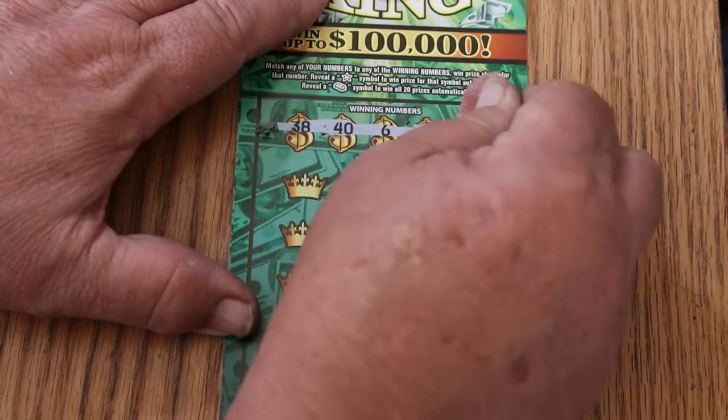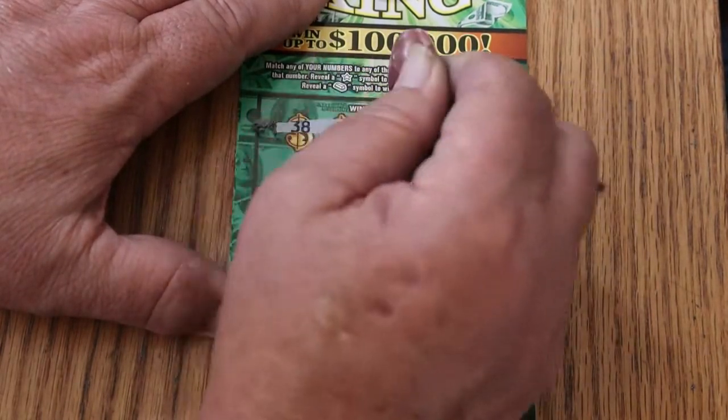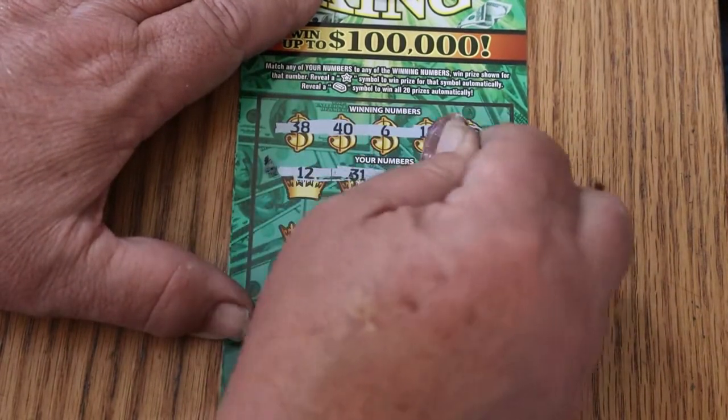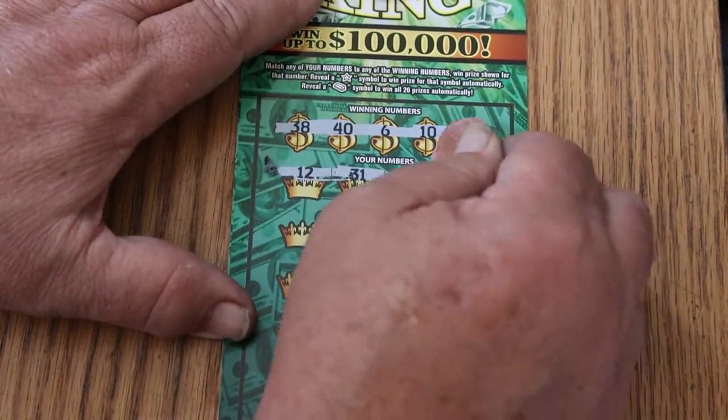$38, $46, $10, and $29 are the winning numbers. $12, $31, $20, $39.